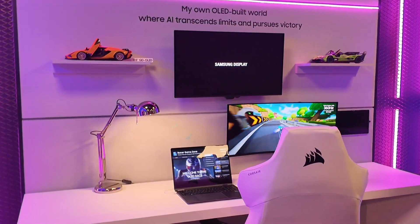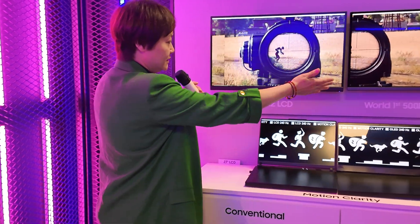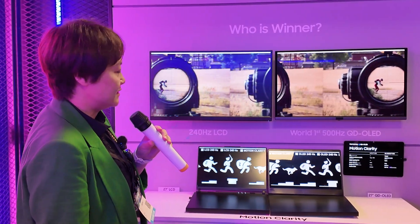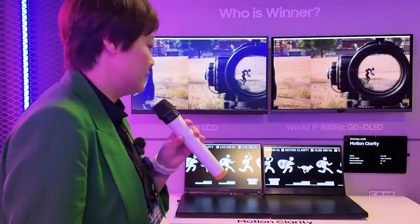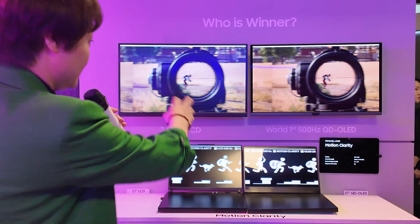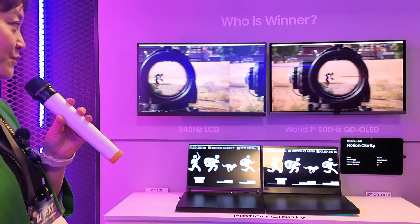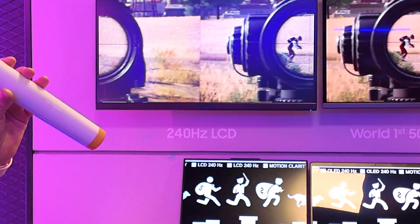This is LCD on this side and this is OLED — you can see this is much faster. That's the difference. We also have motion clarity here. With OLED, you can actually spot an enemy much faster than people using LCD monitors. That's how we're promoting OLED to gamers.